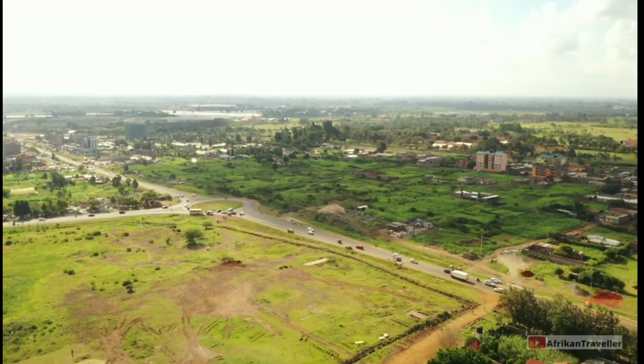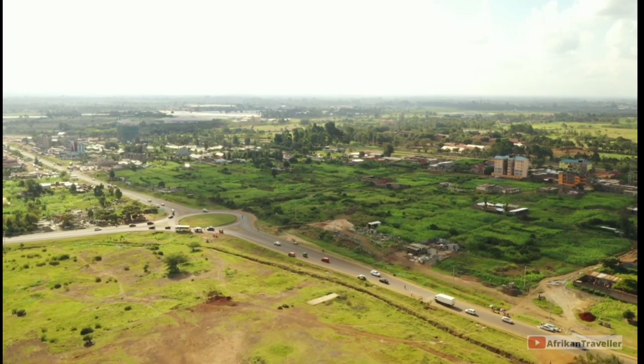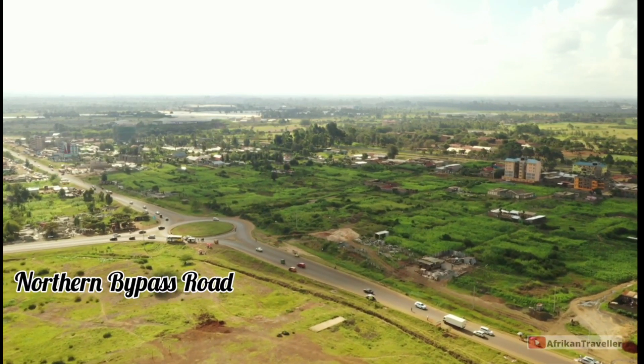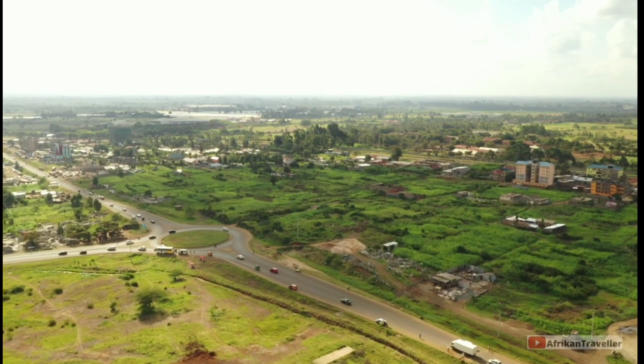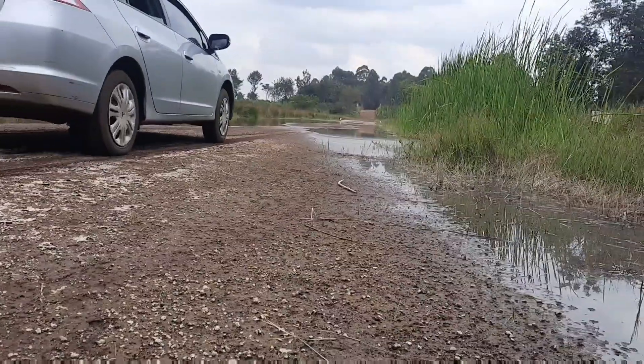We have bungalows, mansions, all those things — you name it. There are so many cases of people being conned buying land in Kenya. So if you want to buy land, it's very important to follow the right process.